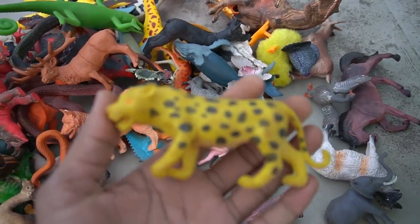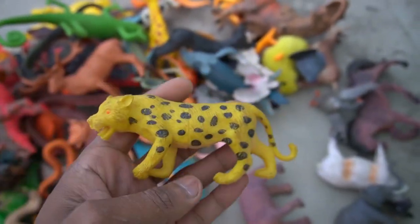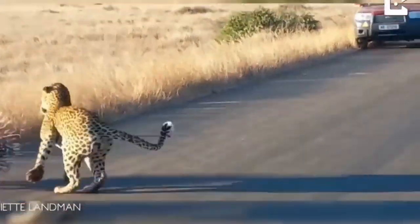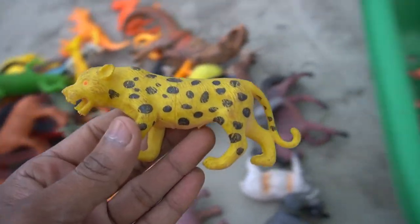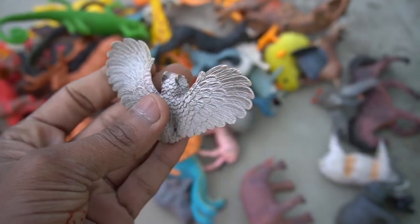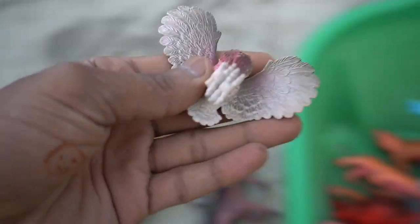And guys, next figure — leopard! Guys, beautiful look guys, yellow black combination. Very nice look guys, leopard figure. Amazing design. And guys, next figure — owl! Owl figure amazing design is a realistic figure, owl.